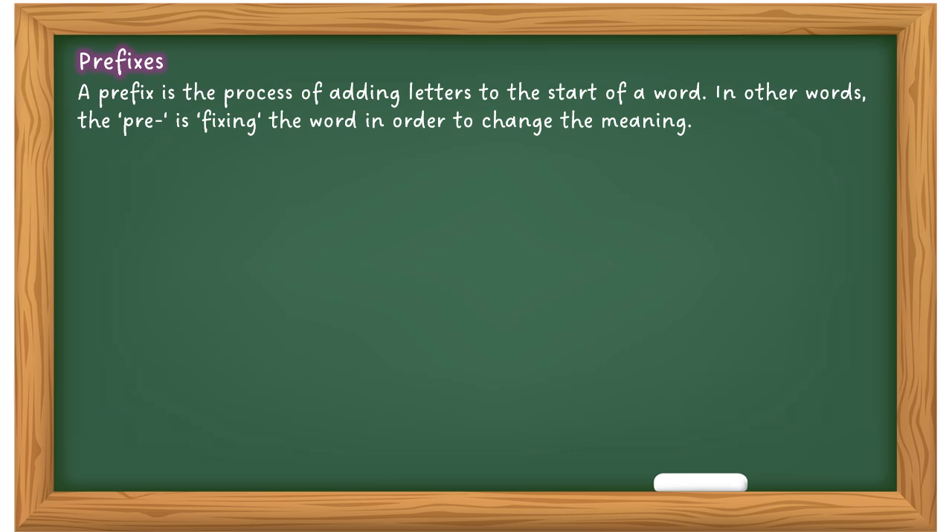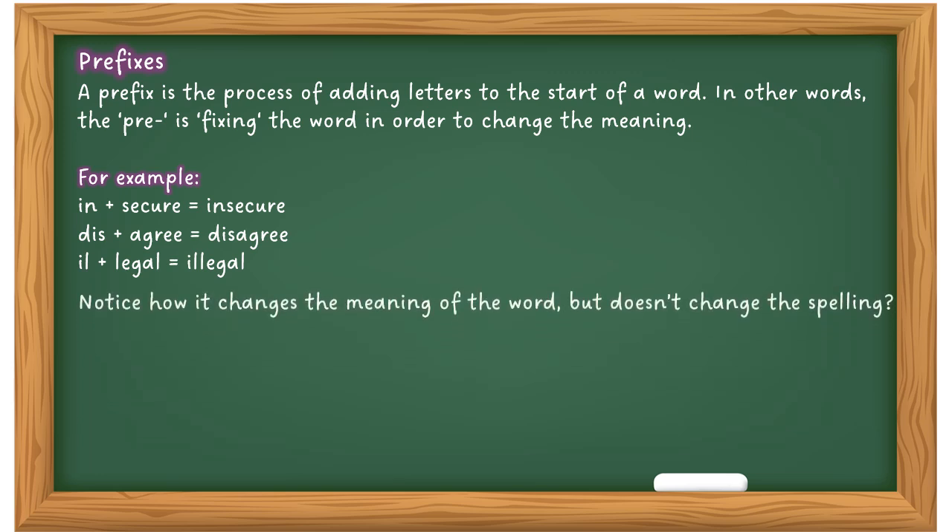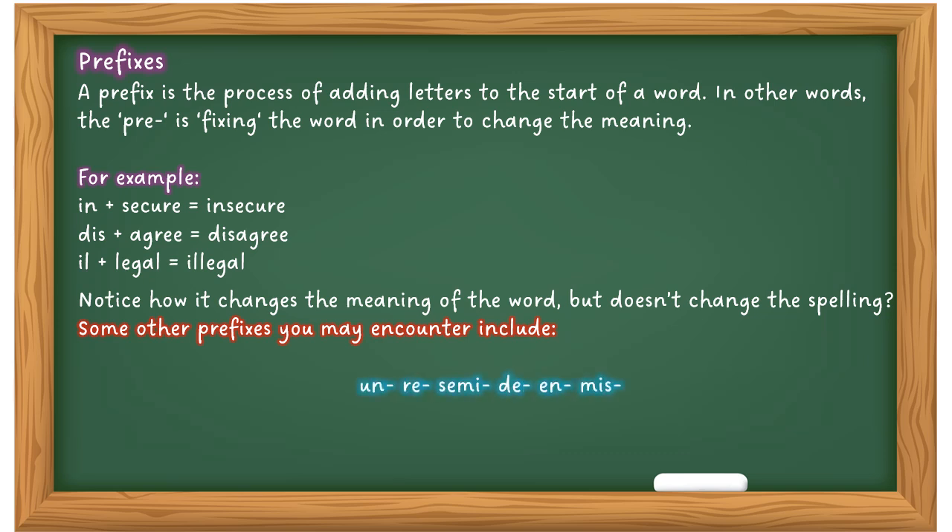Now let's look at prefixes. A prefix is adding a letter or letters to the start of a word in order to change its meaning. For example: adding 'in' to 'secure' makes 'insecure' — the opposite. Adding 'dis' to 'agree' makes 'disagree'. Adding 'il' to 'legal' makes 'illegal'. You'll notice how it changes the meaning but doesn't change the spelling of the root word. Other prefixes include: un, re, semi, de, en, mis — for example: unheard, reset, semi-automatic, decide, engulf, mistake.